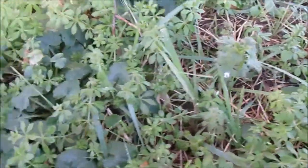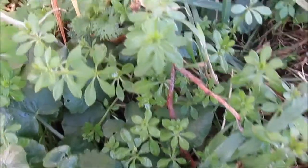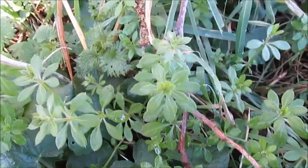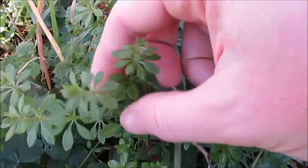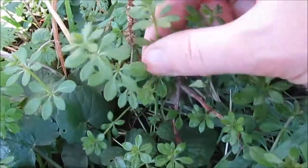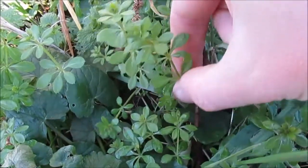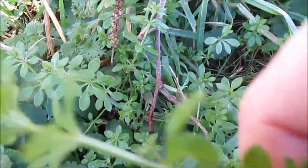The second plant that I want to talk about is this one here, and this is cleavers — sometimes called couch grass or sticky willy. It's not quite that sticky at the moment. You'll see it sort of grows — it is actually a vine. I'm just going to pick a bit so that you can get a better look at it.